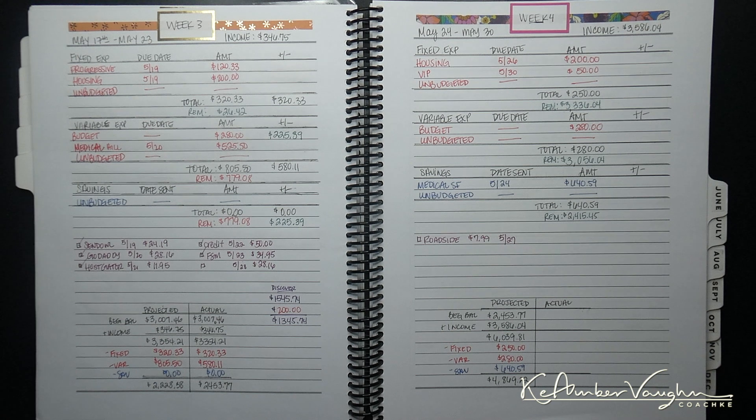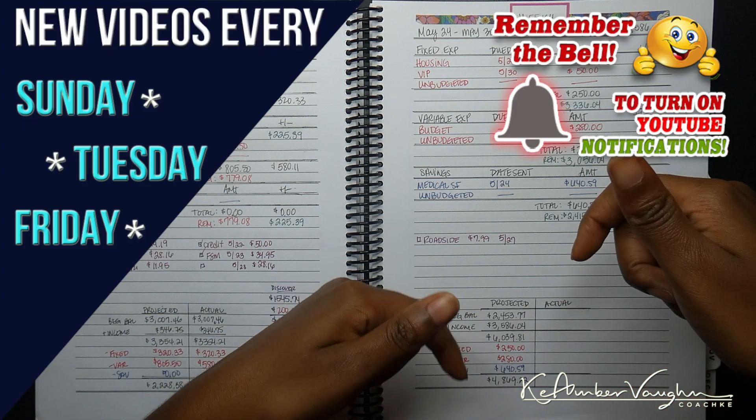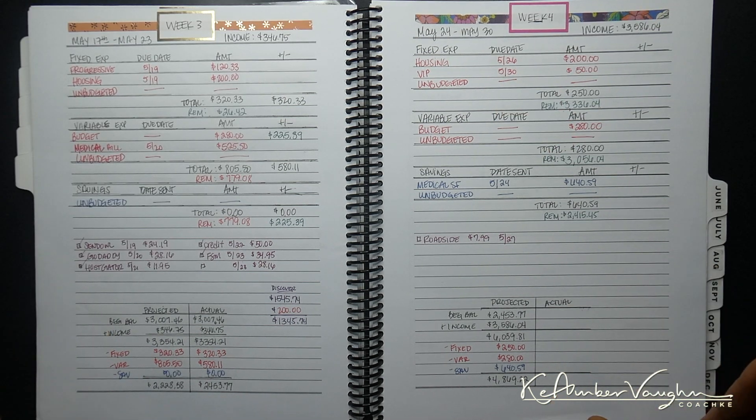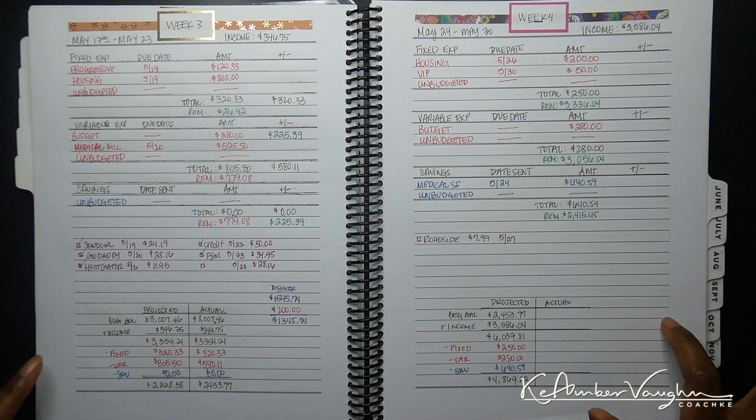What's up you guys? It's Keeam Bravon aka Coach Kee coming back to you with another video. If you are new to my channel, welcome, and if you're not new, welcome back. Be sure to hit the subscribe button and also tap the bell so that you are notified of every new video that I post. As you guys can tell by the title of this video, it's time to do the budget results for the week four paycheck for the May budget.